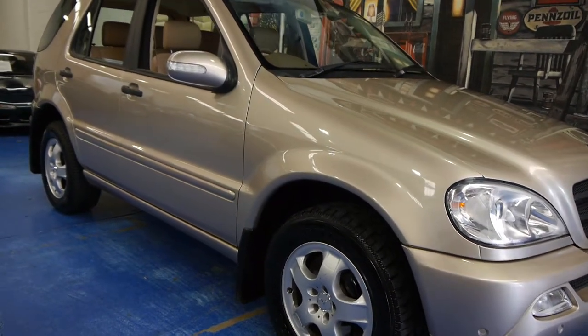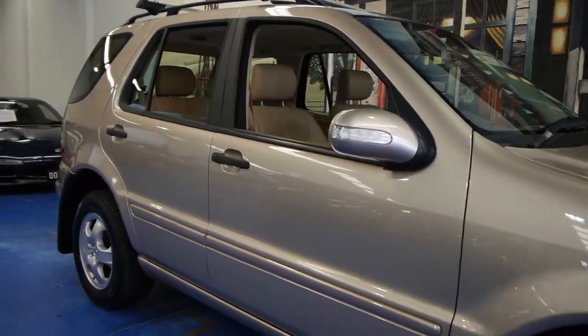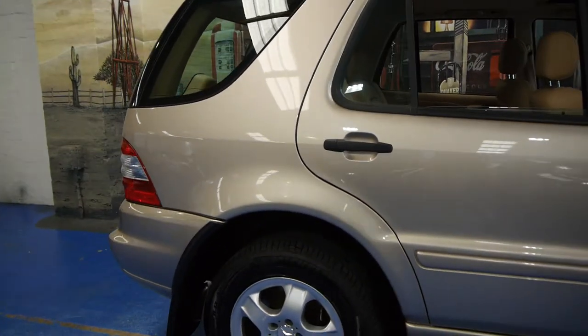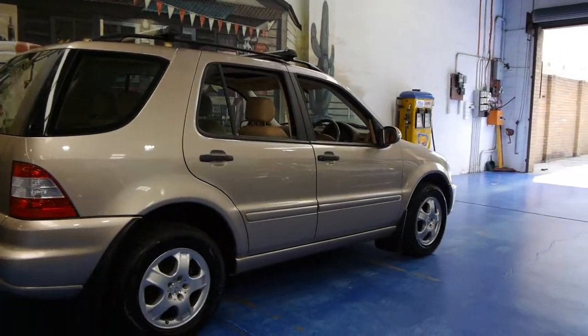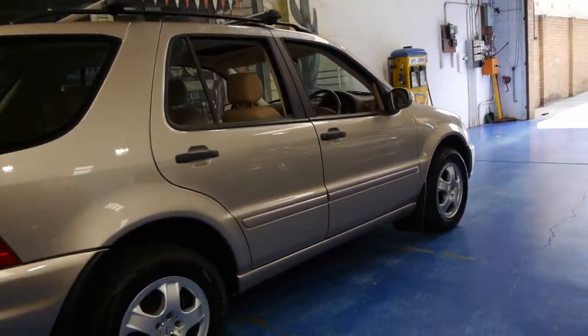Hi and welcome to the Old Timer Centre. My name is Philip Tarrant and today we have for you a 2002 Mercedes-Benz ML320. It's done just 74,000 kilometres and it is easily one of the best MLs we have had at the Old Timer Centre.